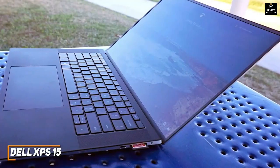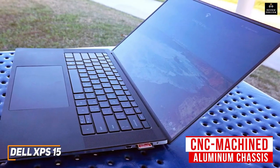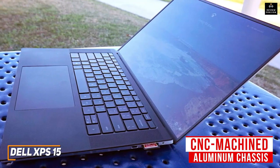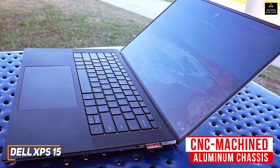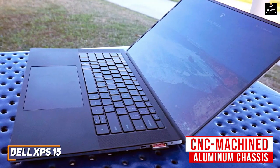It has a sturdy, premium build that features a durable CNC-machined aluminum chassis and a soft-touch carbon fiber keyboard deck that doesn't flex under pressure, but it's noticeably larger and heavier than portable competitors like the HP Spectre X360 14 we mentioned earlier.